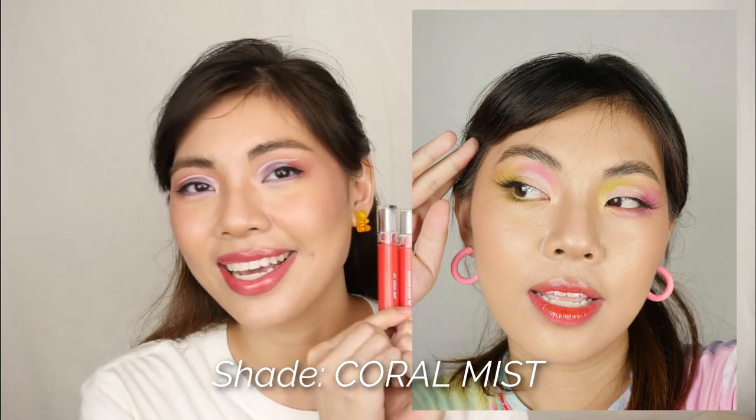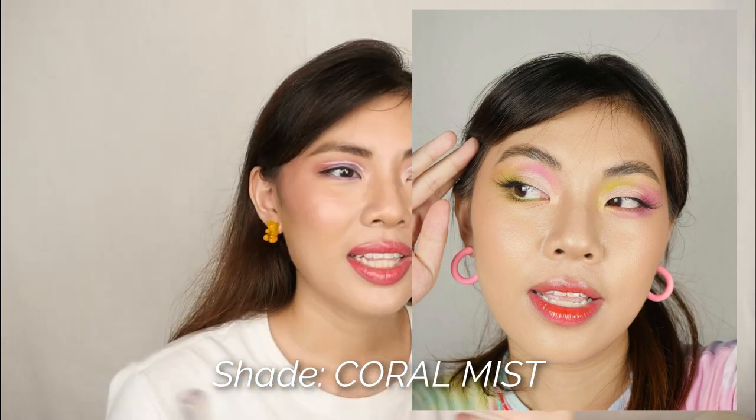This one is from Romand — their Glassing Water Tint. I bought it buy-one-take-one during the 5.5 sale. I've been eyeing it for a long time, and it's really gorgeous. I love the quality of Romand and I get why the hype is there. It really does look like a glossy, juicy tint — glass-like. I'm in love.